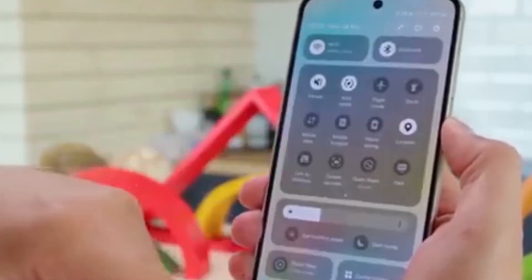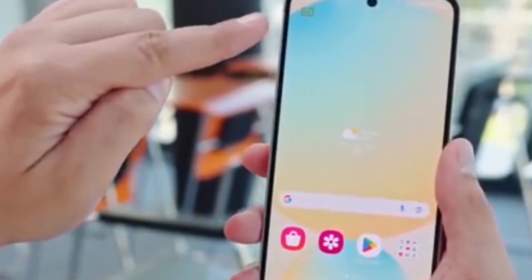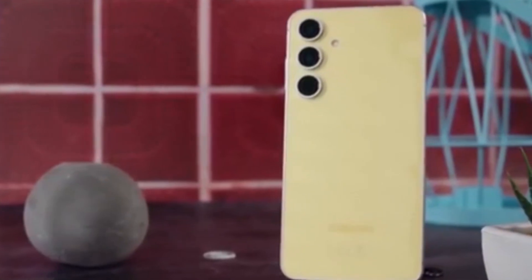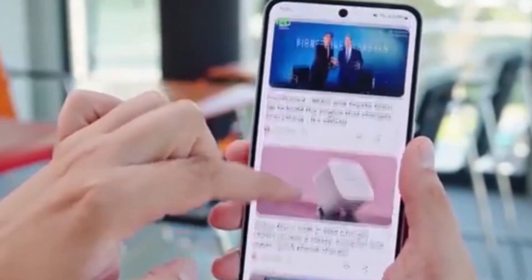Get ready, your Galaxy S23 is about to feel brand new. Samsung has officially started rolling out the One UI 7.0 update for the Galaxy S23 series, bringing Android 15, a fresh new look, smoother animations, smarter Galaxy AI features, and more.